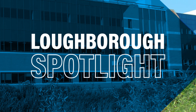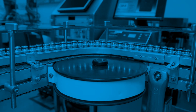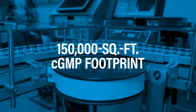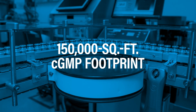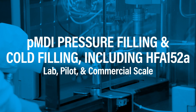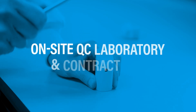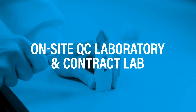Our Loughborough site has invested extensively in green propellant technology, has a 150,000-square-foot CGMP footprint, and offers pMDI pressure and cold filling at lab, pilot, and commercial scale, including for HFA-152A, an on-site QC laboratory and contract lab.